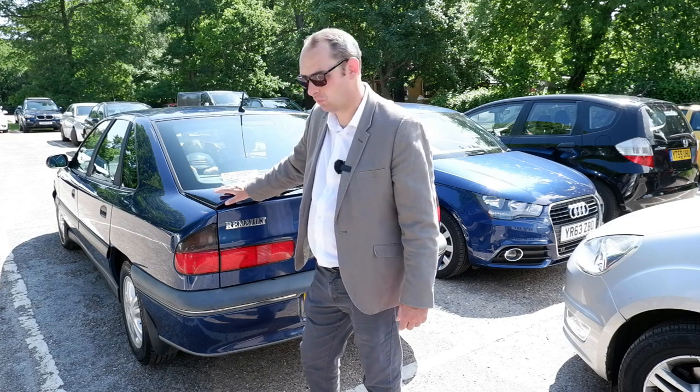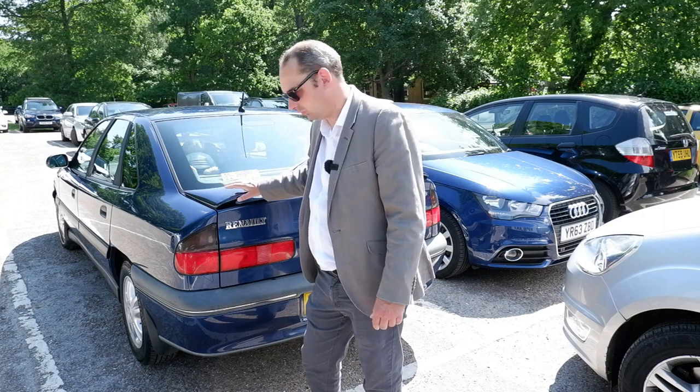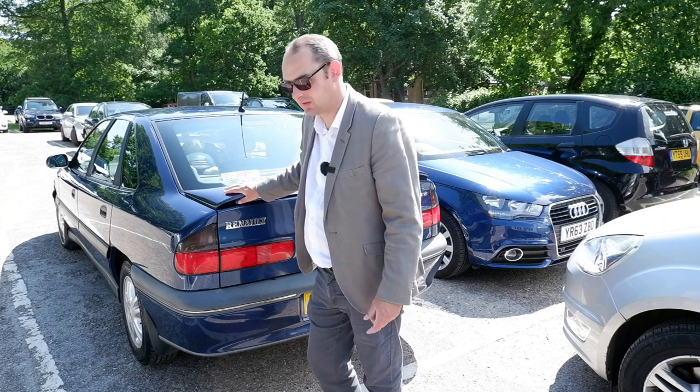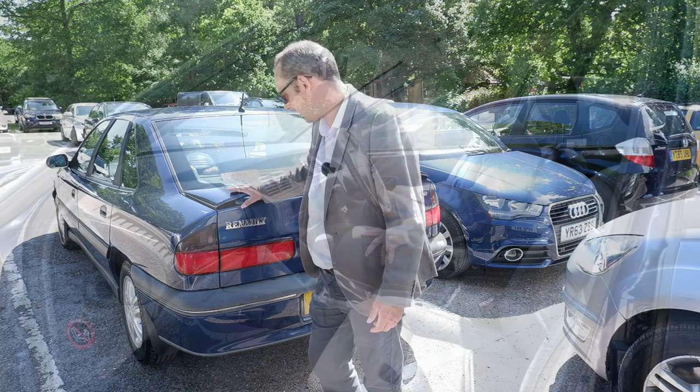Something else I actually really like on this car is the colour. This is Monaco Blue. Monaco Blue was available on quite a few Renaults for many many years and it's just one of those colours - whichever Renault I've seen it on, whether it's a Clio, a Megane, or something like the Safran, it just seems to suit really really well.